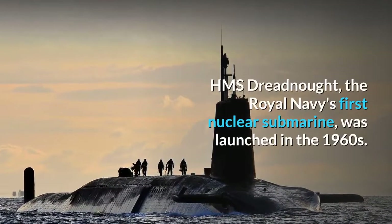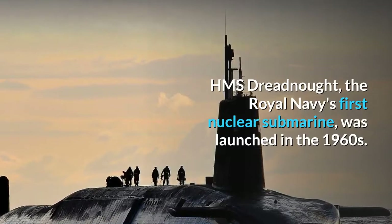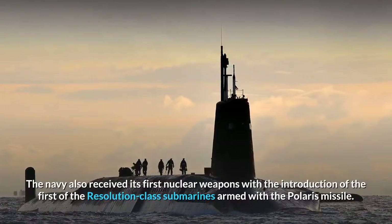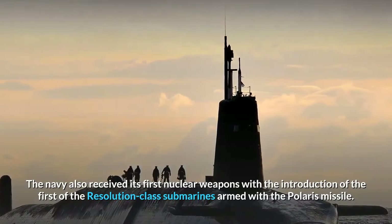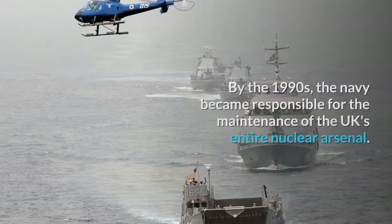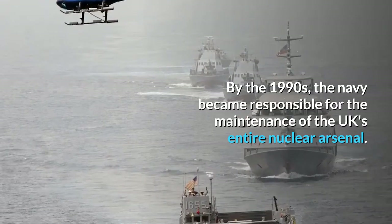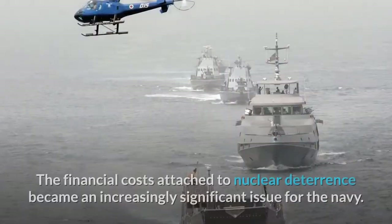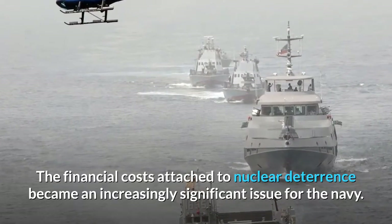HMS Dreadnought, the Royal Navy's first nuclear submarine, was launched in the 1960s. The Navy also received its first nuclear weapons with the introduction of the first of the Resolution-class submarines armed with the Polaris missile. By the 1990s, the Navy became responsible for the maintenance of the UK's entire nuclear arsenal, and the financial costs attached to nuclear deterrence became an increasingly significant issue for the Navy.